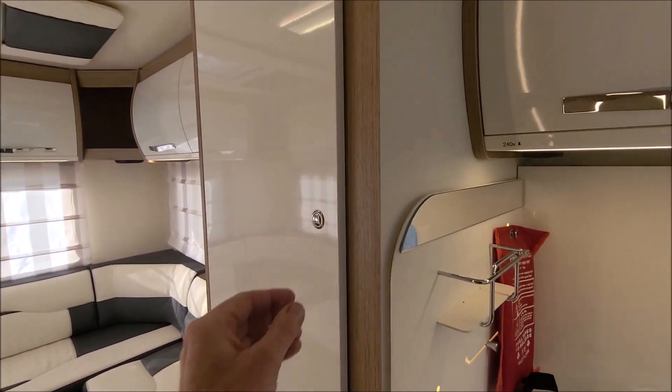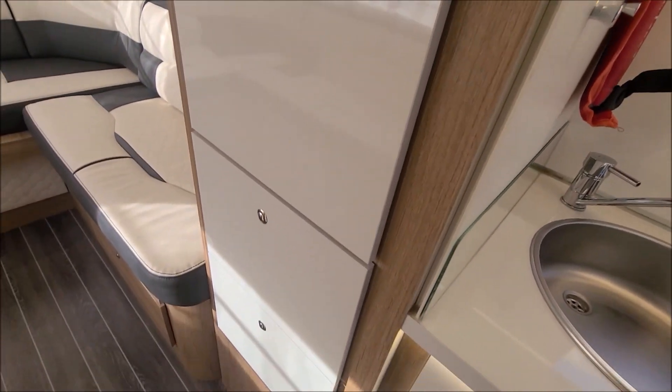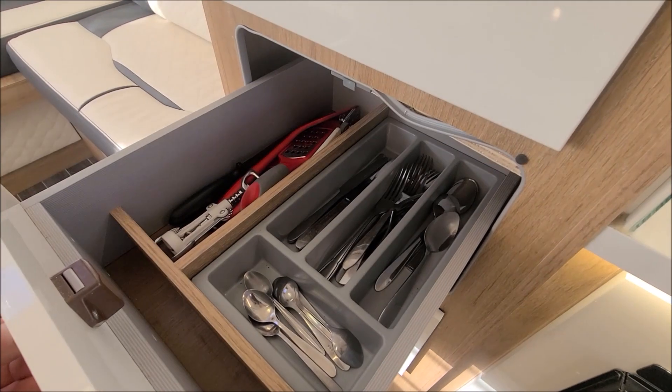As we work our way back, we've got this really generous wardrobe in which we keep the table and secondary table. There's plenty of room for hanging clothes in there, and then we tend to keep pots, pans and cutlery inside these slide-out drawers here.